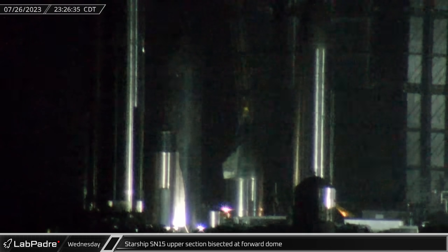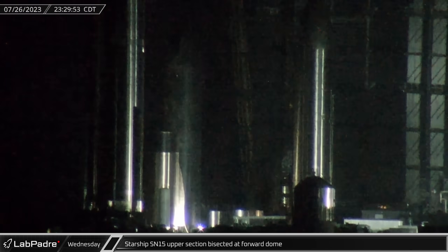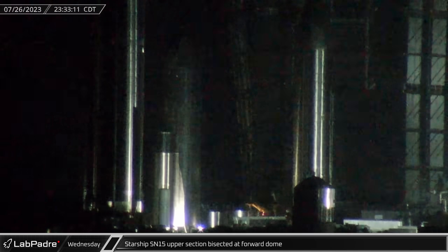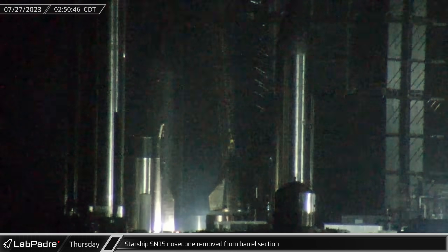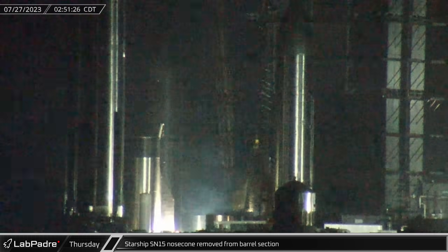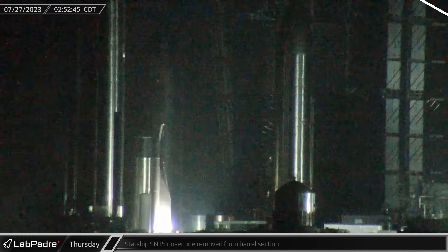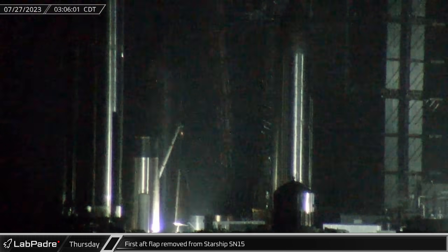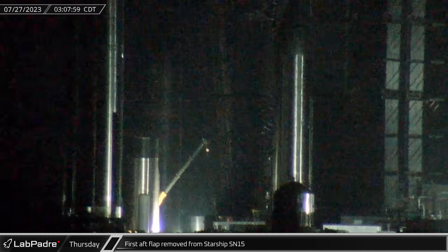Following that, the forward dome section of SN15 was separated from the payload barrel and the nose cone, marking another significant step in the scrapping process. The payload bay of SN15 was then separated from the nose cone, restoring all main sections to their original stacking order. Later, the aft and forward flaps of SN15 were removed with the hope of preserving and repurposing them at Starbase memorials.